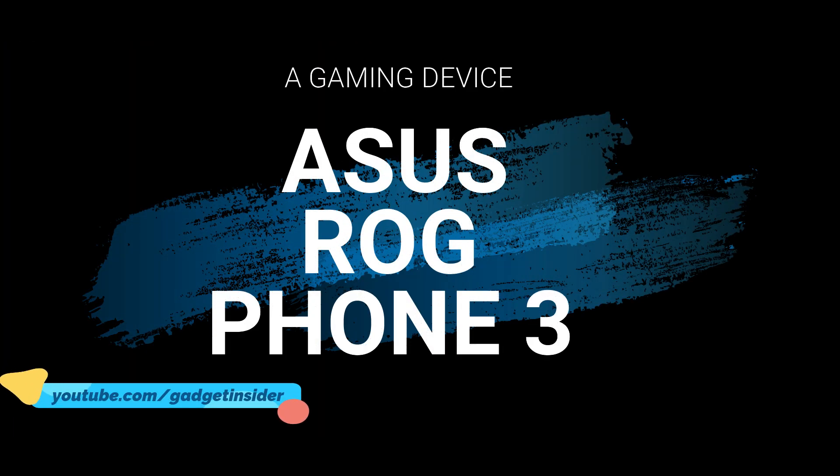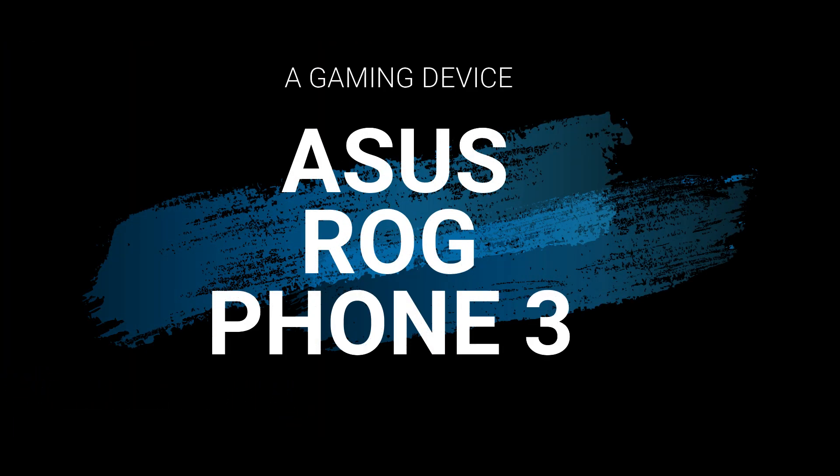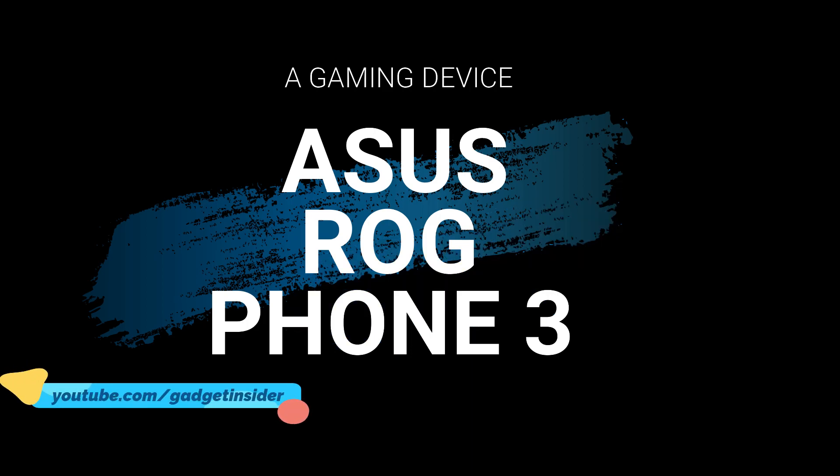So in this video I'll be talking about ASUS ROG 3 — what will be its specifications and features, and will it be a perfect device for 2020 or not?